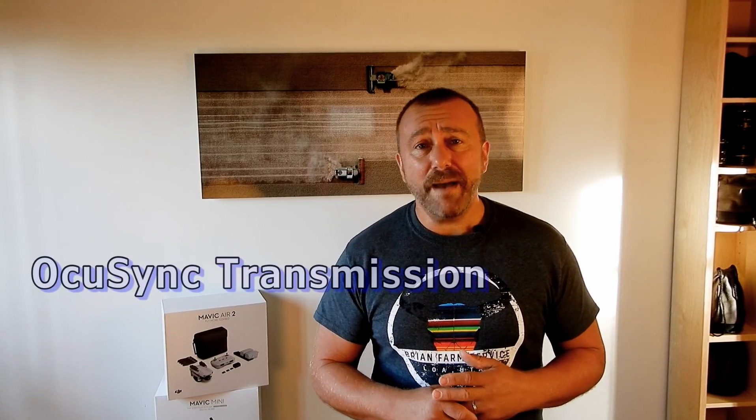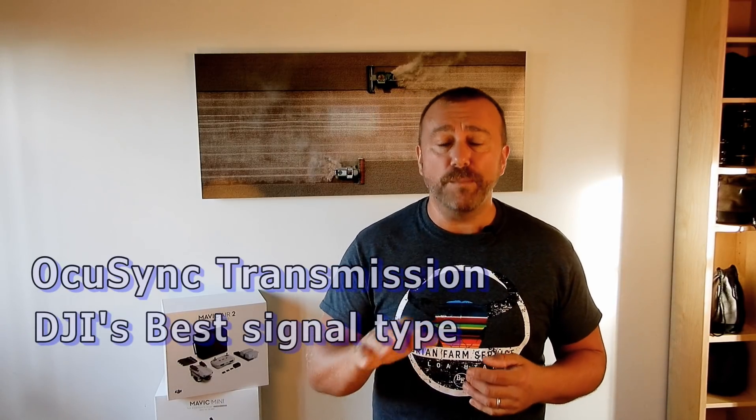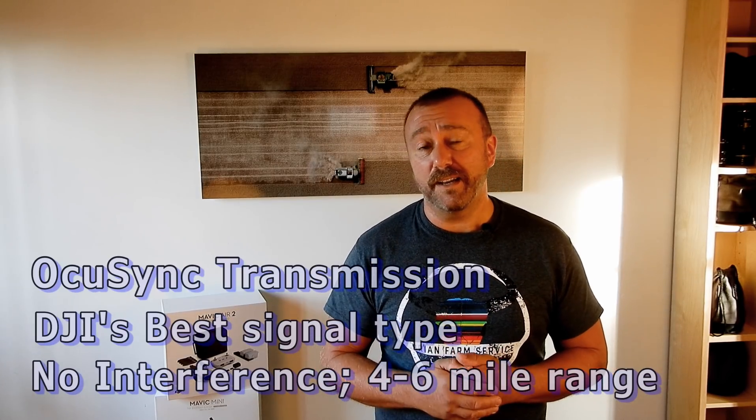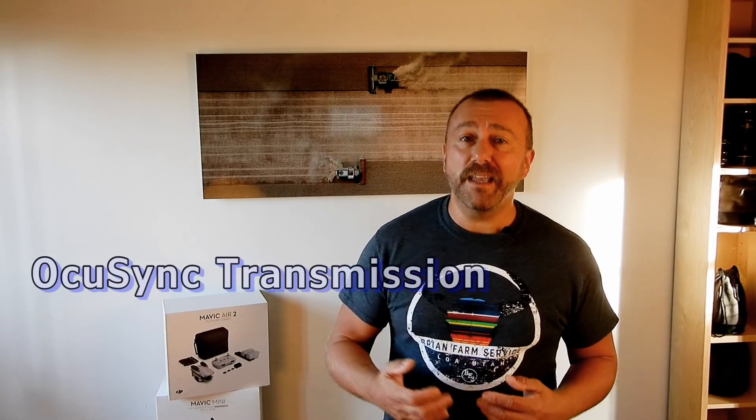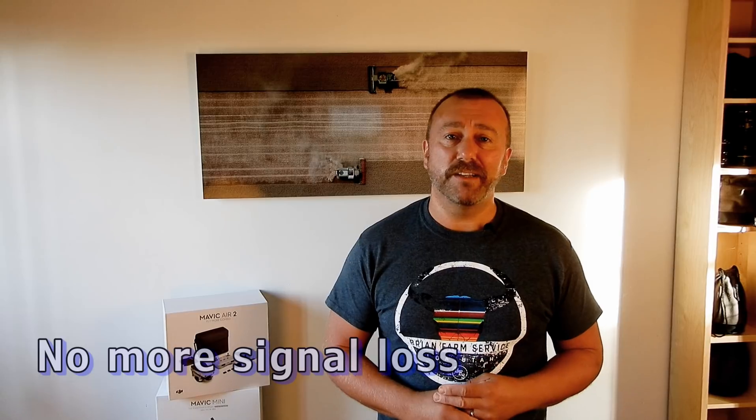Way more important for me is the specs that have been released, and the biggest single improvement I see is the use of OcuSync transmission. This matches the Mavic Air 2 and Mavic 2 Pro — it's DJI's top transmission technology with a range of four to six miles, or six to ten kilometers. This resolves one of the biggest issues with the original Mavic Mini, namely severe signal interference when flying around residential areas.